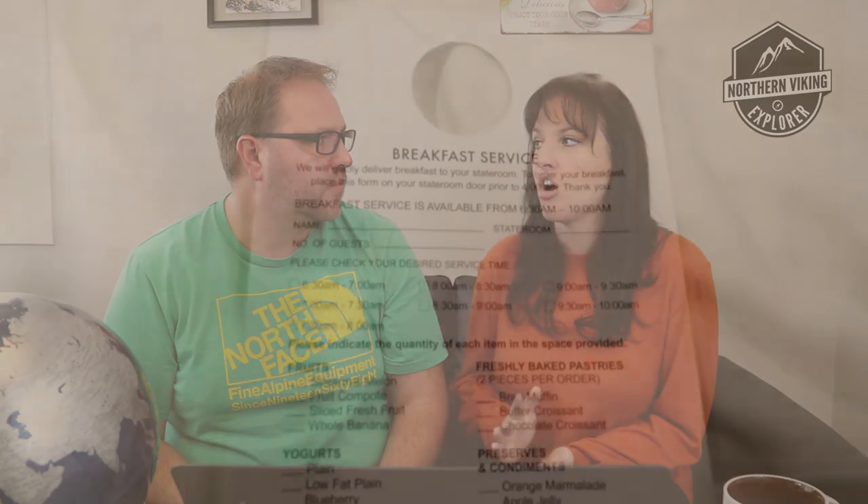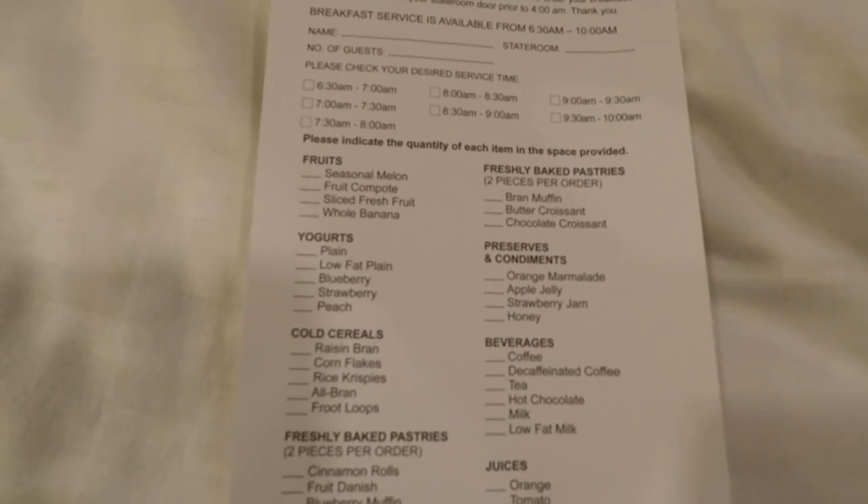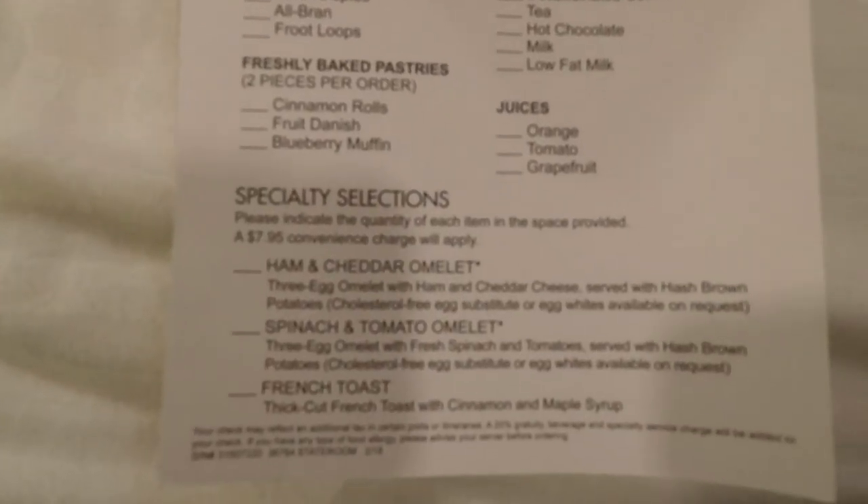Room service has changed across many cruise lines. On the Joy, complimentary breakfast was available with a small list at no charge, and more complex options had a fee. Norwegian is now starting to charge up to $7.95 per order as a delivery fee. Sometimes the item is complimentary but there's a delivery fee on top. If you're on a budget, read the details carefully — but there are so many options available if you just leave your room for breakfast.